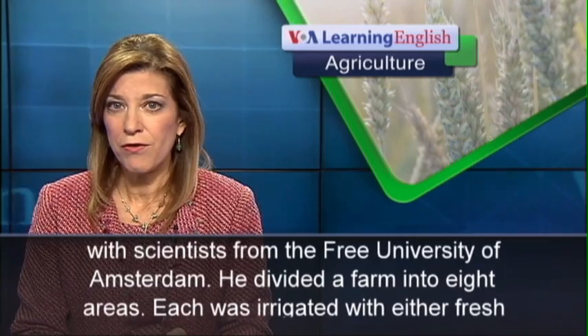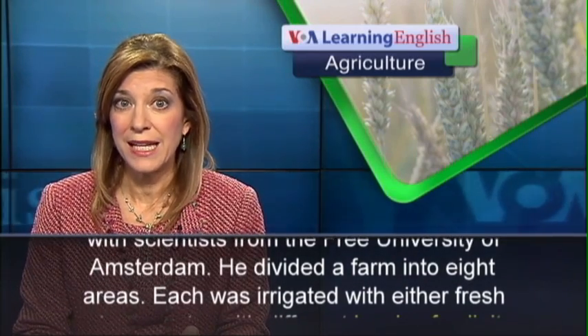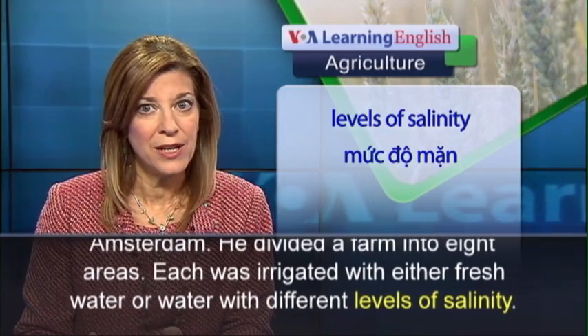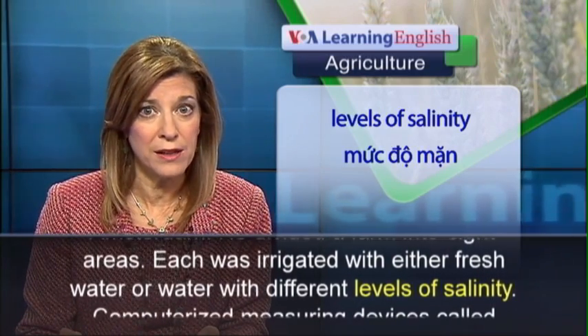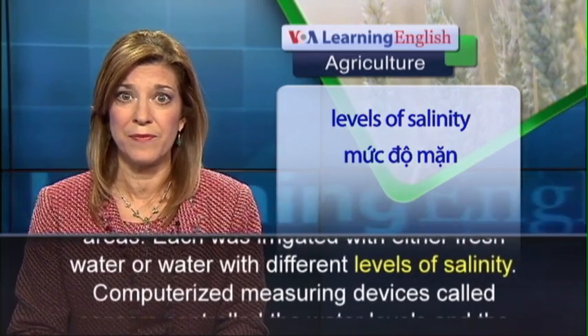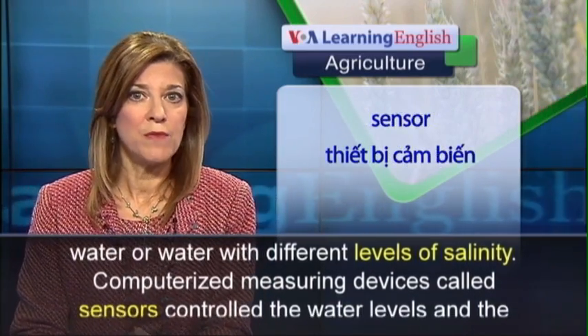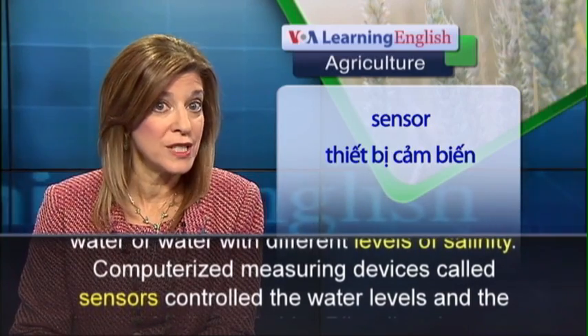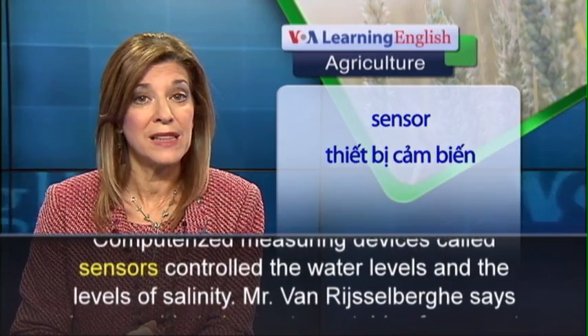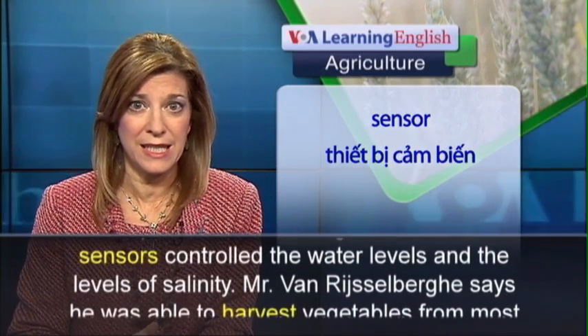He divided a farm into eight areas. Each was irrigated with either fresh water or water with different levels of salinity. Computerized measuring devices, called sensors, controlled the water levels and the levels of salinity.